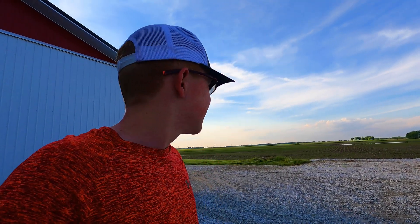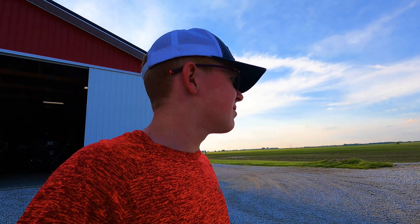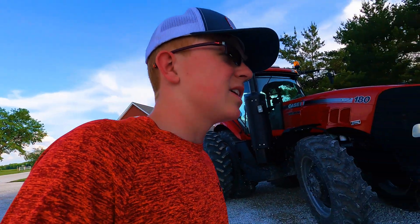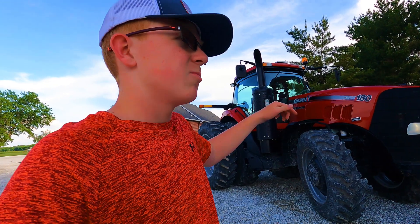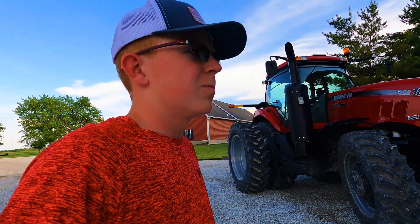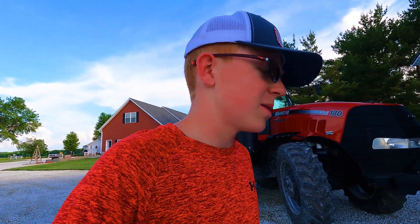We got a little bit more rain last night, came in late afternoon and it was extremely heavy. It was actually dad's birthday yesterday and he wanted to bring it home yesterday, but they needed to do a calibration on it today before he brought it home. So I think this will do for a pretty good late birthday present.